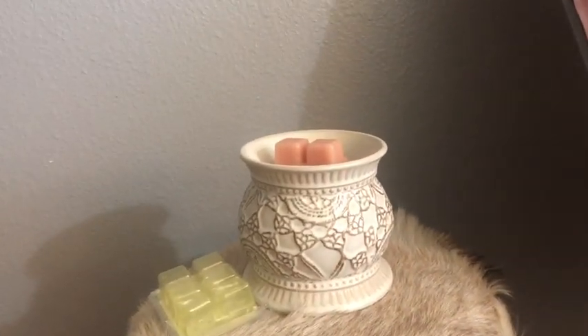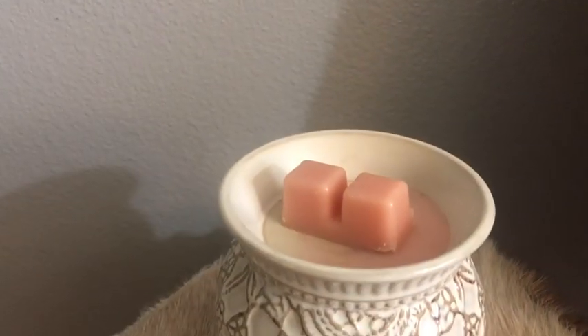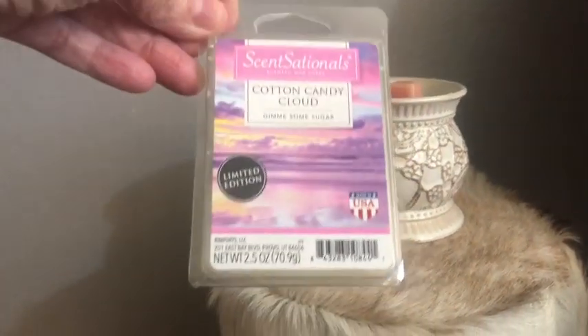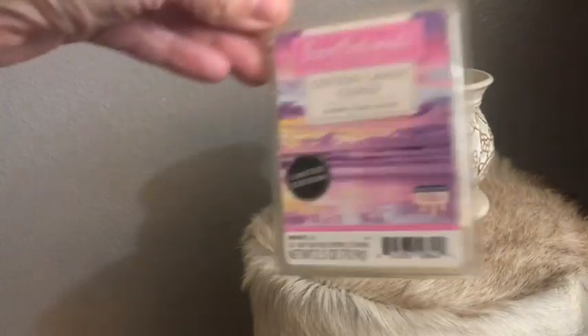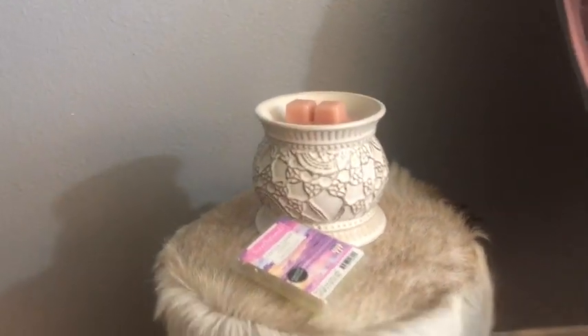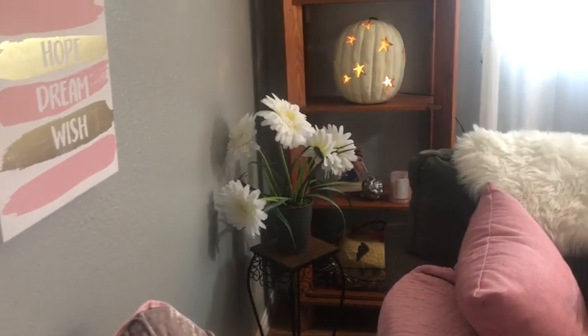Something that I want to mention as my favorites — I'm not a Scentsy girl whatsoever. I found this warmer at Savers for like $3.99. Check out your thrift stores. I have tried Scentsy, there's no difference. This is a Walmart brand called Cotton Candy Clout. It smells amazing, and it's like 99 cents for six squares. It lasts just fine. I just want to let you guys know, if you want to save money, stay away from Scentsy because it is very expensive for what you get.